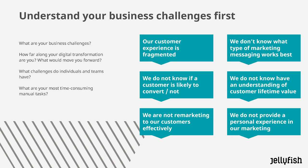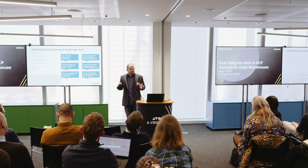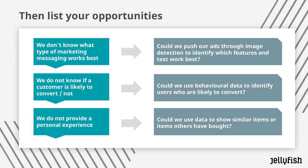You might have things like: we don't know what type of messaging works best; we don't have an understanding of our customer lifetime value; we don't know if a customer is likely to convert or not; or we don't provide a personal experience in our marketing. Once you've understood what your business challenges are, you can then start figuring out what opportunities you have.